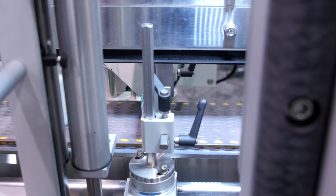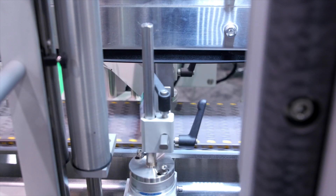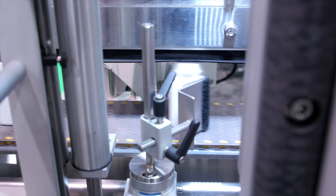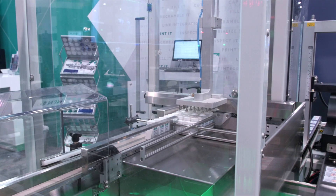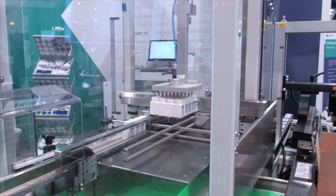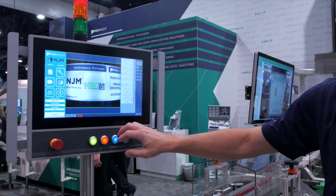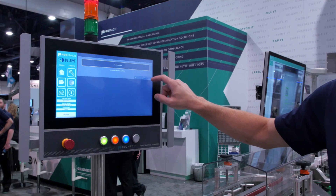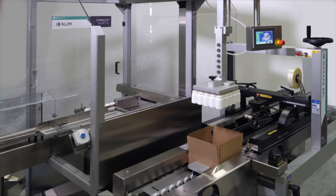To start with, we have our Trotter Labeler, which we're applying a label and also a barcode with a 2D code. We're inspecting the label and then we're moving on to a bottle tracker, where we're applying a 2D tracking code to the bottom of the bottle and associating the label and the container together.